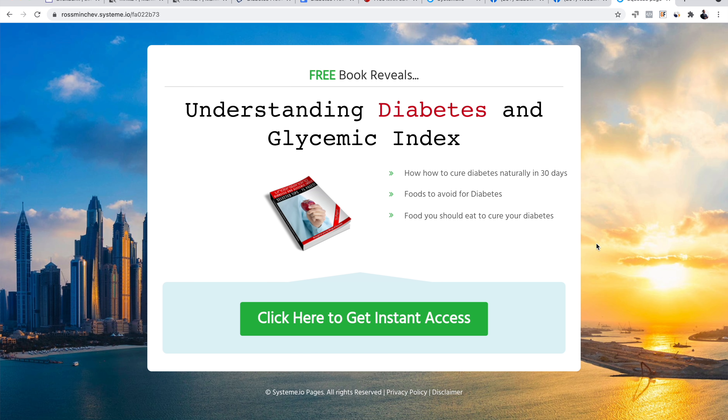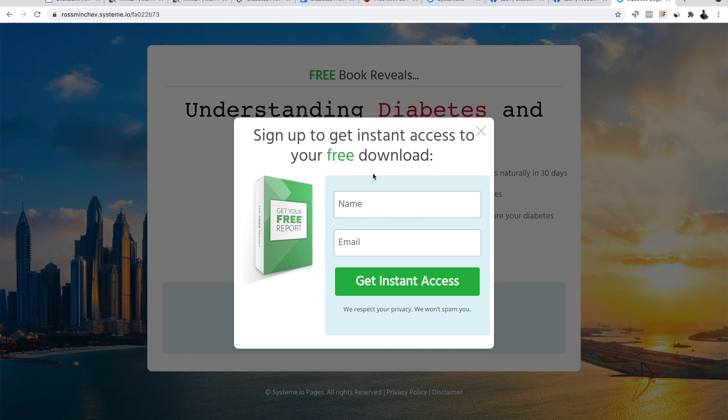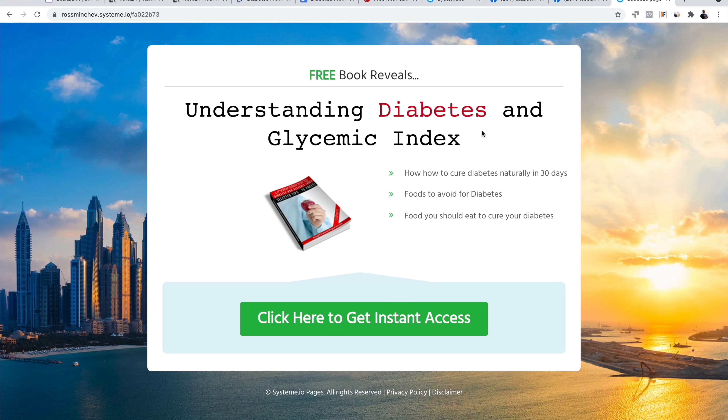Go to setup configuration and copy your landing page link. Open a new tab and paste it to see how the landing page looks. It looks pretty good — very simple and pleasant to the eye. 'Understanding Diabetes and Glycemic Index — click here to get instant access.' You can even say 'Click here to download for free.' When people click, a pop-up appears — make sure you change the pop-up book cover too. After you've created your opt-in page, you need to drive traffic so people can opt in and you can make money on Clickbank while also building your email list.